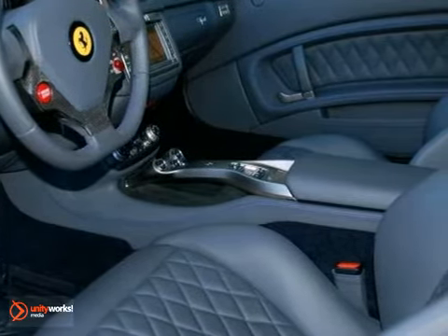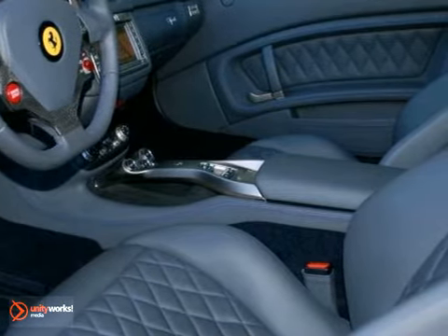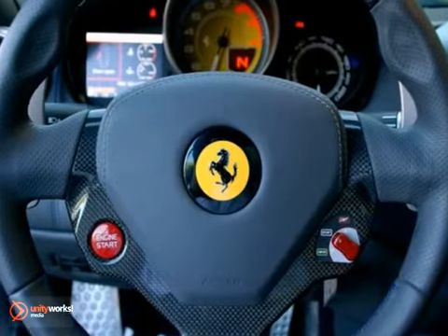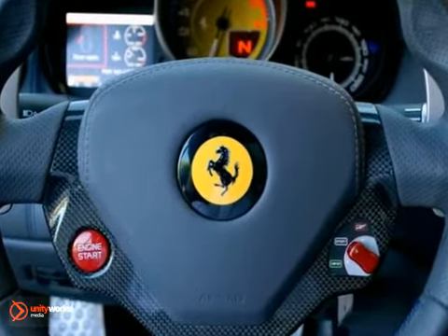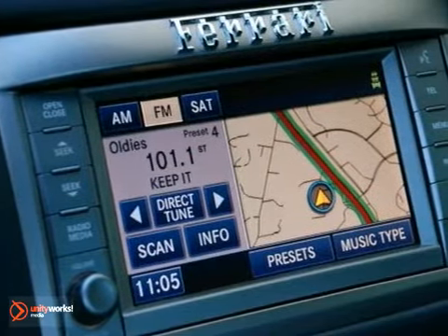In addition to its luxurious standard equipment, this Ferrari California Spider includes an extensive options list that includes 20-inch Diamond Finish Sport Wheels, full power diamond-stitched seating, a carbon fiber steering wheel with LED rev counter, ceramic brakes, and Scuderia Ferrari Shields.